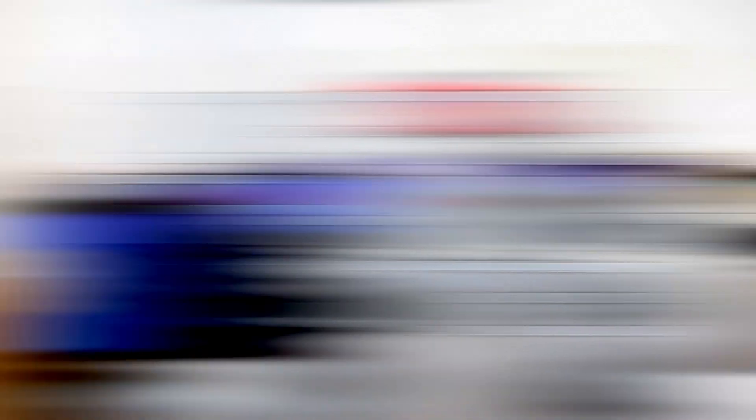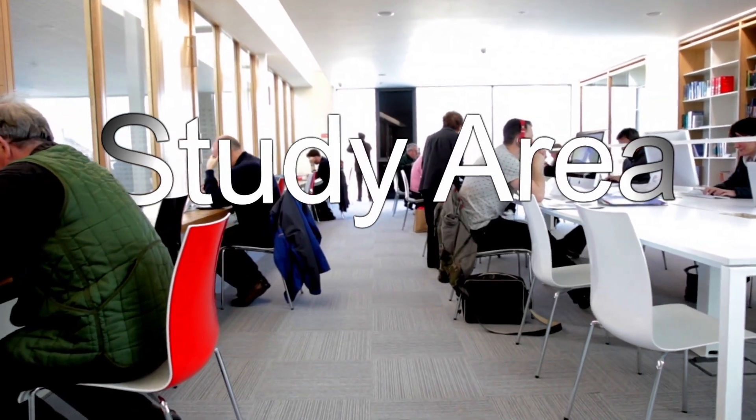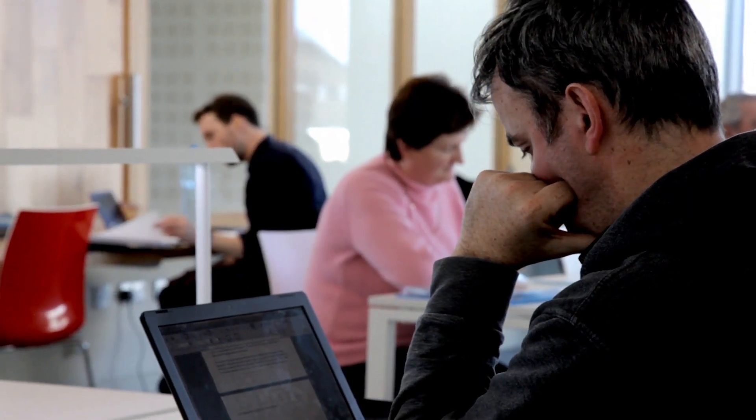Keen to learn or teach? Why not visit our lecture hall or use the digital training suite and dedicated research room. Filled with natural light, our large study area has banks of public access PCs and high-speed internet for users.